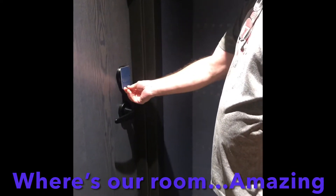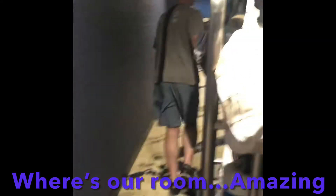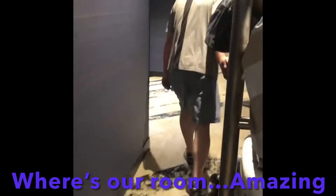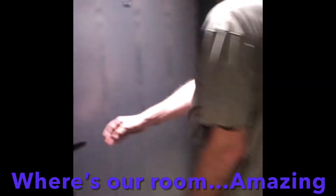Uh oh — that's because that's not our room. That's not it. That's 3-5-4-2. Trying to break into somebody else's room! This is our room: 3-5-4-3.